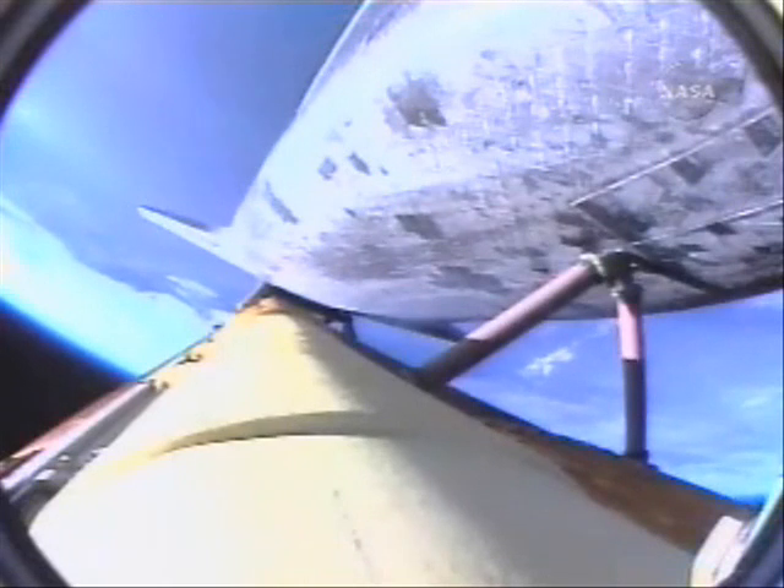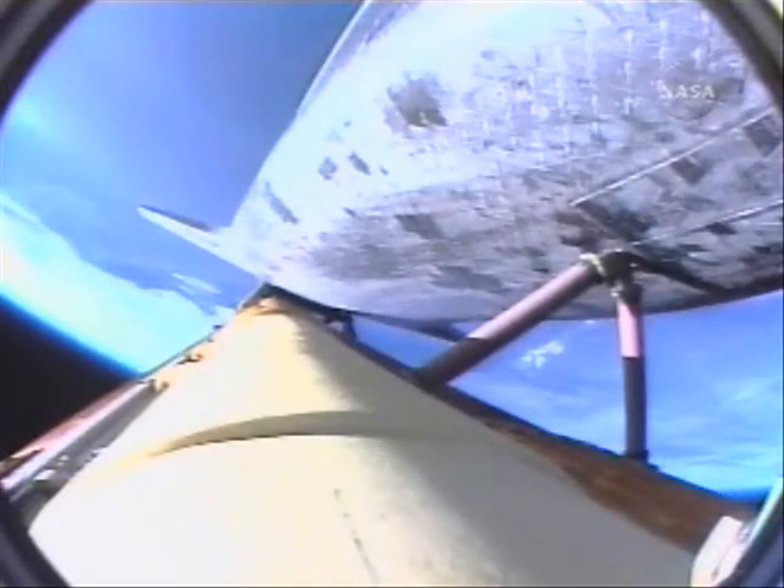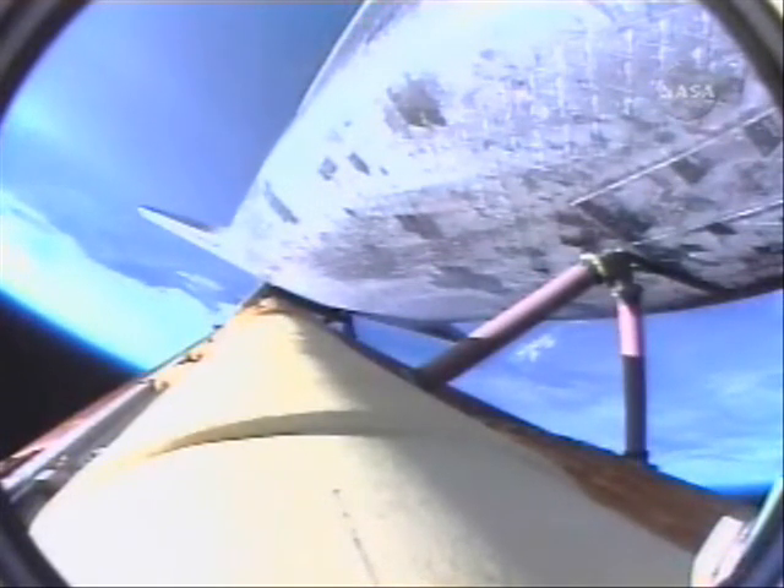SRB separation is confirmed. Two minutes, fifteen seconds into the flight. Atlantis is traveling three thousand miles per hour, downrange from the Kennedy Space Center, forty-six miles. Altitude, thirty-five miles. Ignition of the twin orbital maneuvering system engines on the tail of the orbiter, providing an additional boost toward ascent and heading off toward the International Space Station.